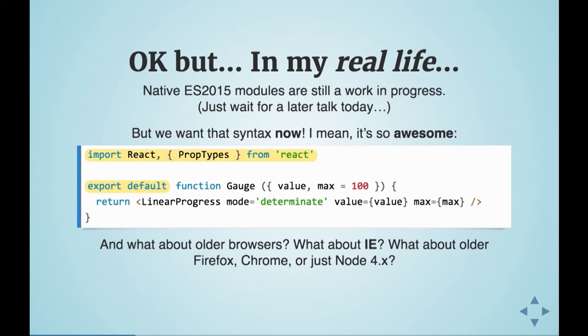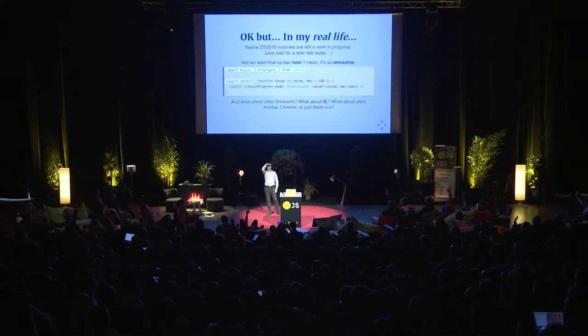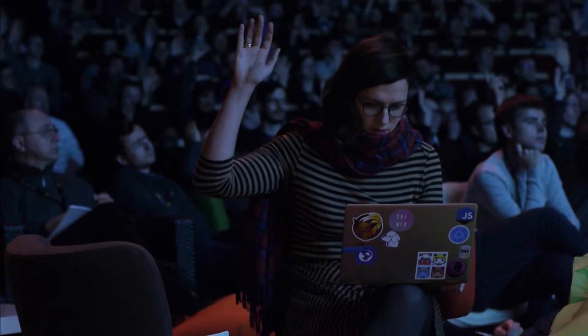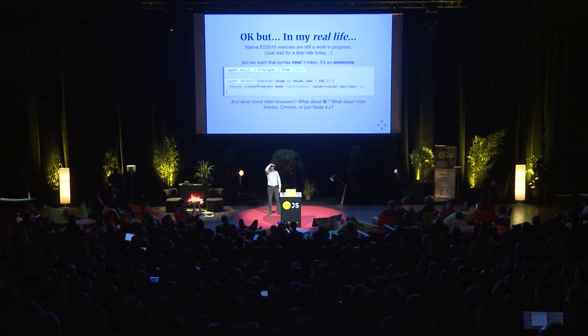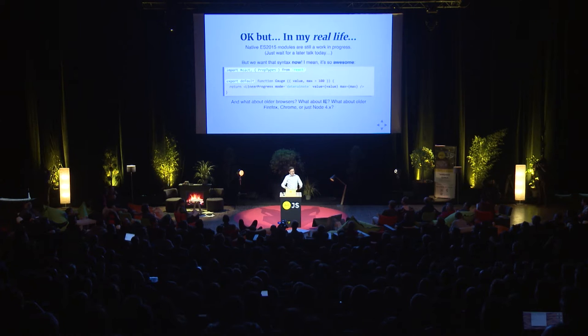Quick show of hands: how many of you do JS mostly on the front-end in browsers? And how many do it mostly in Node? How many of you are full-stack? That's not nearly enough, people. Gotta wake up — Node is fun.